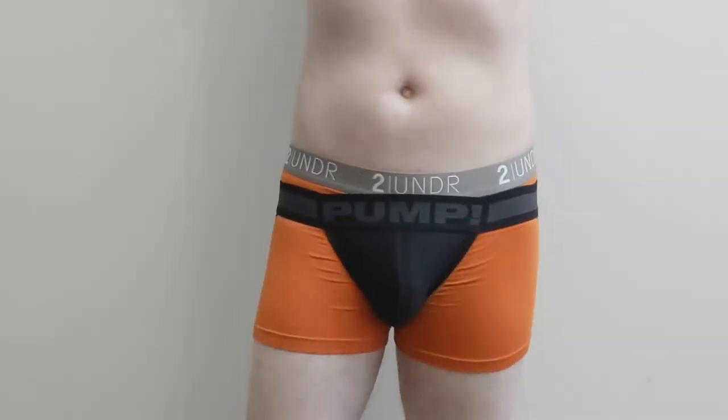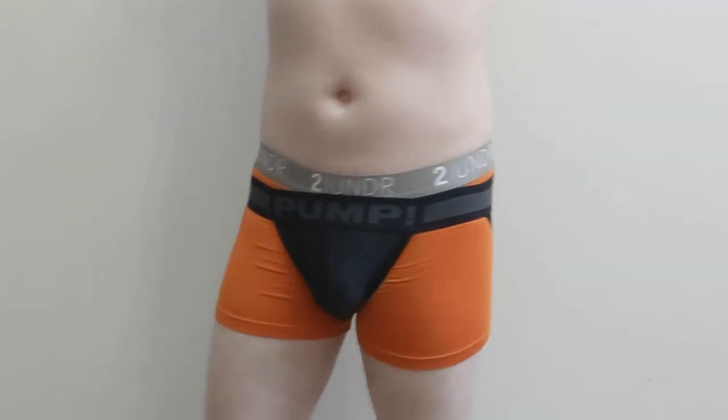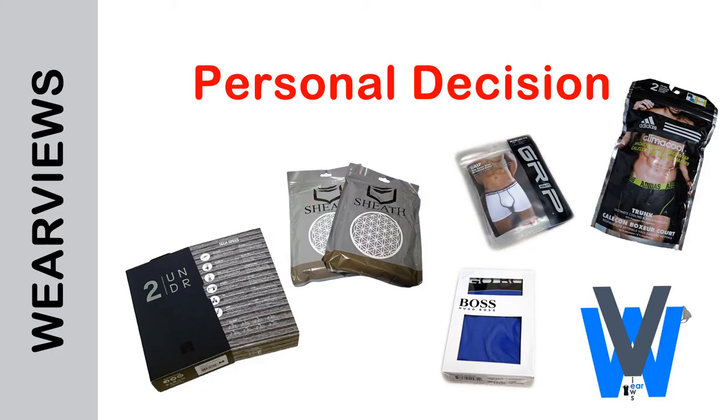There are a lot of other underwear styles like thongs, g-strings, c-strings, long boxer briefs, and all-in-one bodies. Unfortunately, we do not own all the unique types to show you. We have already shown you the most commonly worn underwear by men. Hopefully this helps you make a personal decision when you decide to buy your own underwear.